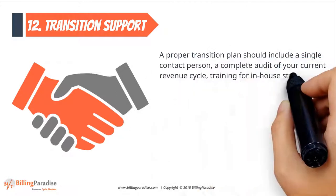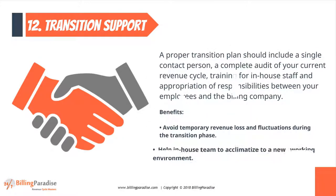Factor 12: Transition Support. A proper transition plan should include a single contact person, a complete audit of your current revenue cycle, and appropriation of responsibilities.